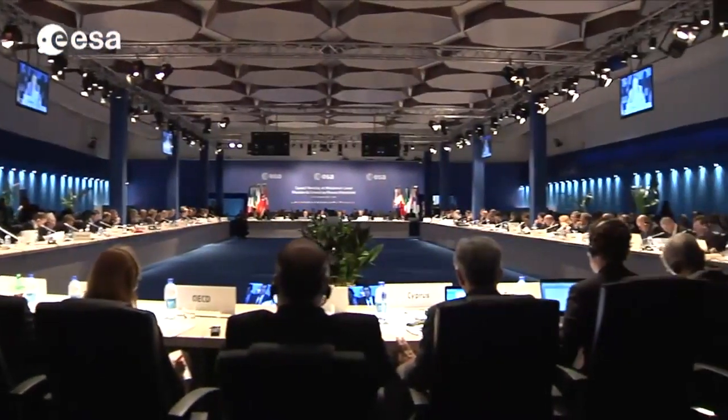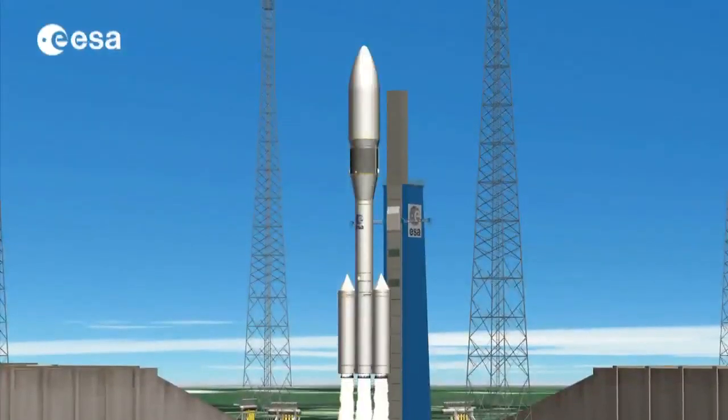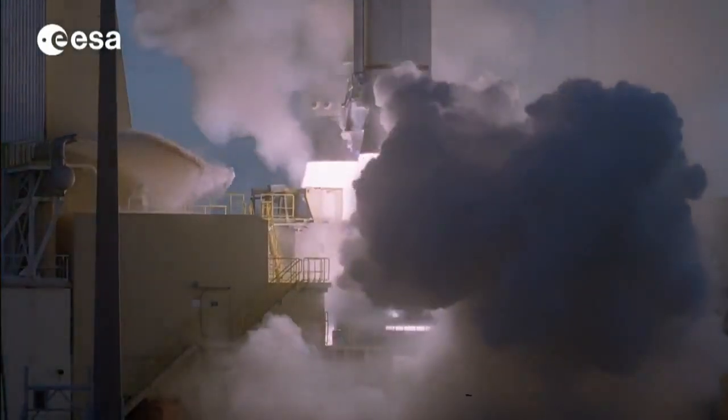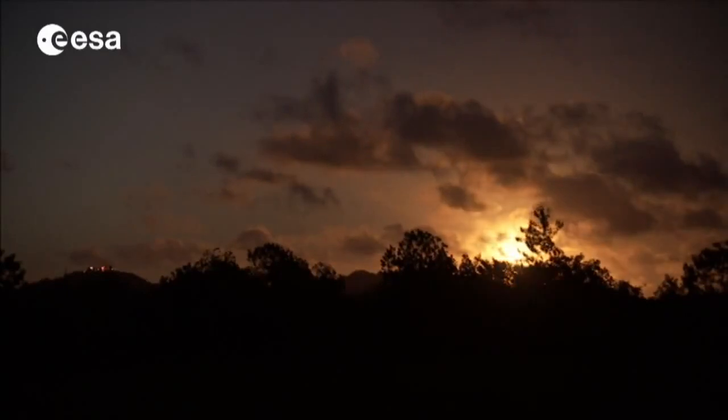And, as important as what will happen in space, is what will be decided down on Earth. ESA's next ministerial meeting in December in Luxembourg must take decisions on the future of Europe's next generation launcher Ariane 6, and the continued development of Ariane 5 ME, the adapted version of Europe's heavy launcher.